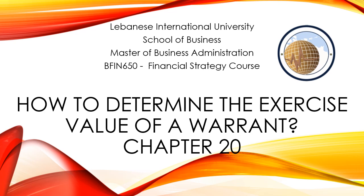Hello everyone. In this video we are going to show you how to determine the exercise value of a warrant.